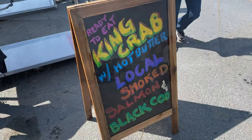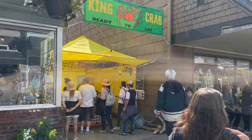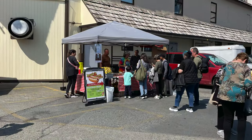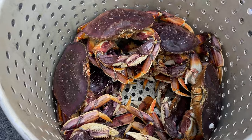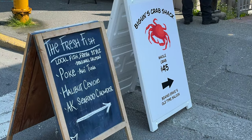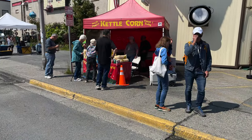Now if you're getting hungry and you just want to grab something quickly, right on Lincoln Street you'll find some pop-up food tents. I saw stuff like kettle corn, Jesse's Uptown Dogs. There are a few places that you could get a whole crab. You could get poke bowls and seafood chowder. There was no shortage of food and it all looked amazing.